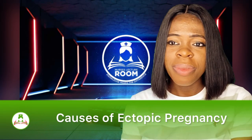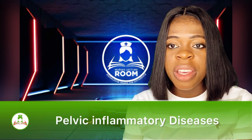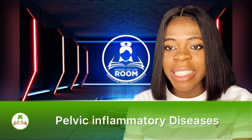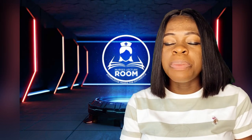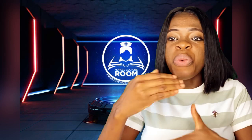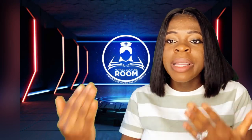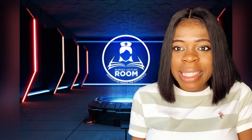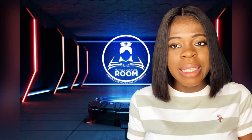It takes us to the causes of ectopic pregnancy. The first cause is Pelvic Inflammatory Disease — PID. You might be wondering, what causes PID? PID is usually caused by frequent or recurrent sexually transmitted disease. Frequent STD — you keep treating STD every time. So frequent STD can lead to Pelvic Inflammatory Disease, which can lead to ectopic pregnancy.